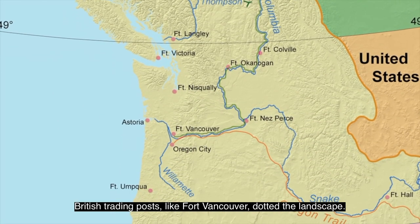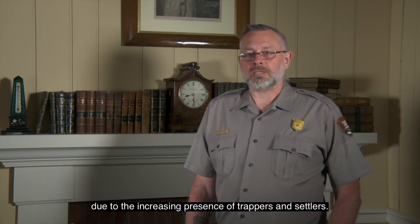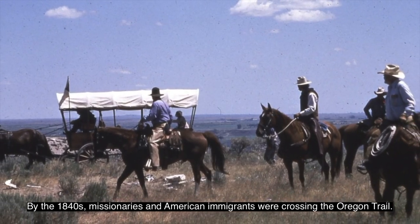This map spans from the 54th parallel to the 42nd parallel, staking out the extreme positions of either side. The countries eventually settled on the 49th parallel, where the current U.S. and Canadian border is today, which meant that Fort Vancouver would have to be abandoned and the Hudson's Bay Company would move its operations several hundreds of miles to the north. British trading posts like Fort Vancouver dotted the landscape. The 1830s had waves of disease due to the increasing presence of trappers and settlers. By the 1840s, missionaries and American immigrants were crossing the Oregon Trail.